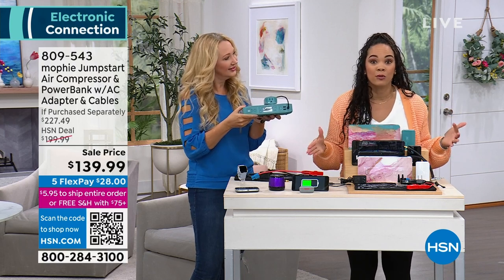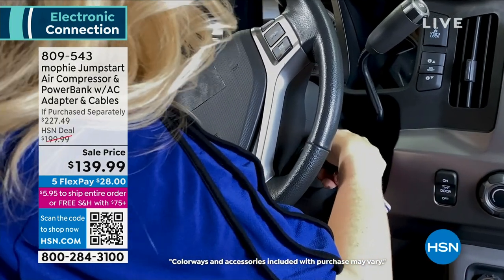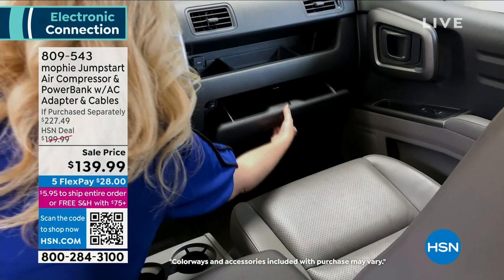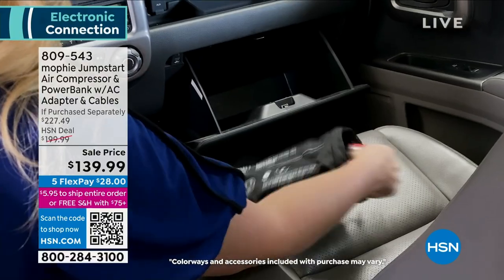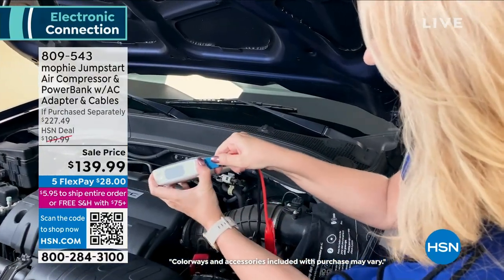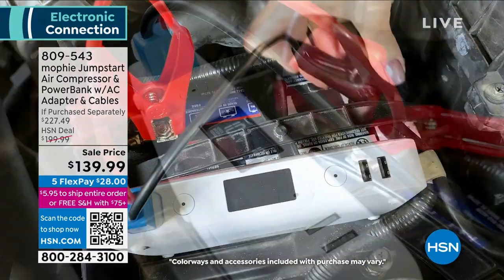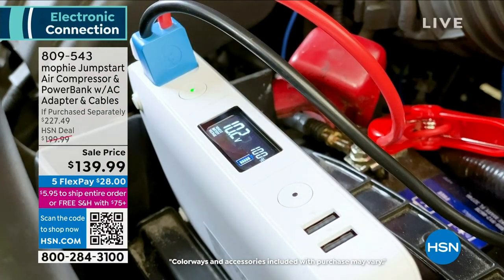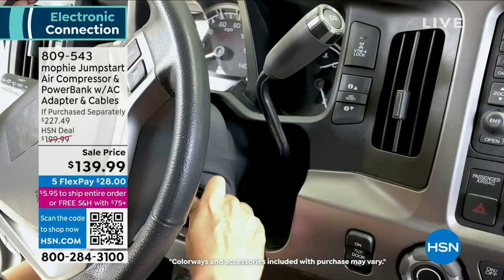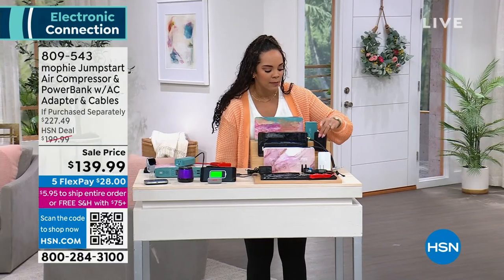With Mophie it's easy — if you do it wrong it beeps, then you just switch the cables. Red red, black black, and then it's good. There's a pack included so you don't have to search for it. The bag has the instructions on it — that's my favorite part. Most of the time you get paper instructions, but here they're right on the bag to help guide you to jumpstart your car and use the air compressor. We'll also dive into that external AC outlet.